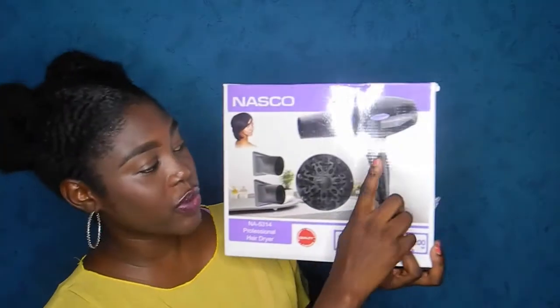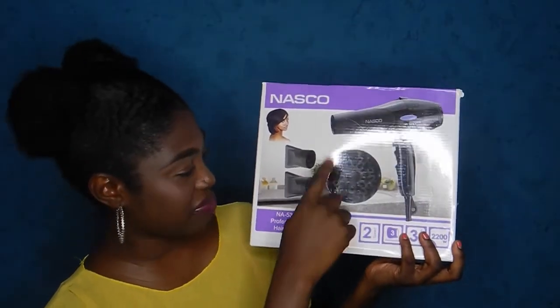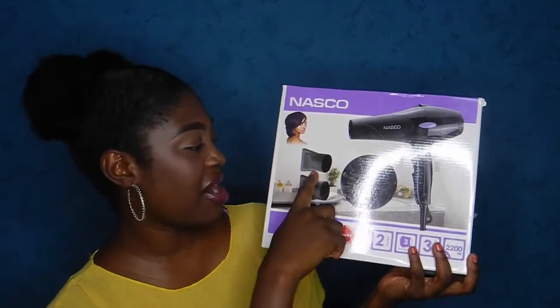This is how the NASCO blow dryer looks. It comes with a blow dryer, a diffuser, and two nozzles. This is the big size and I think I got it for 80 CDs.